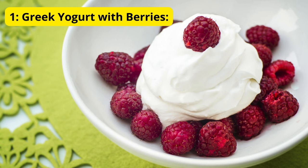1. Greek Yogurt with Berries. Our first sleep-friendly food is Greek yogurt with berries. Greek yogurt is a fantastic source of protein, and the combination of protein and healthy carbohydrates in the berries can help stabilize blood sugar levels, promoting a more restful sleep.